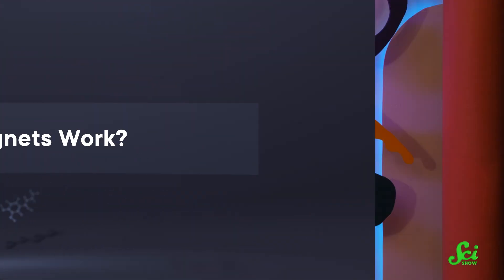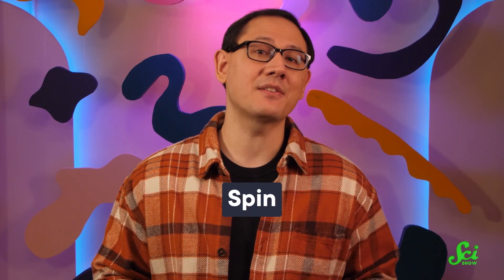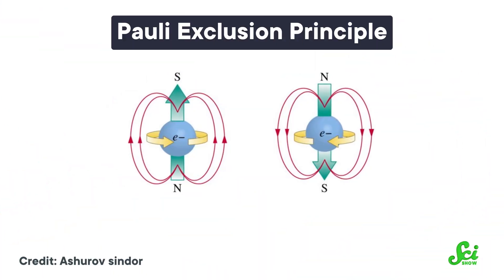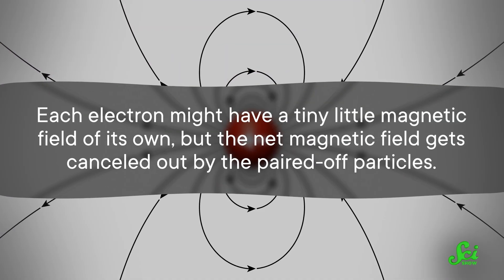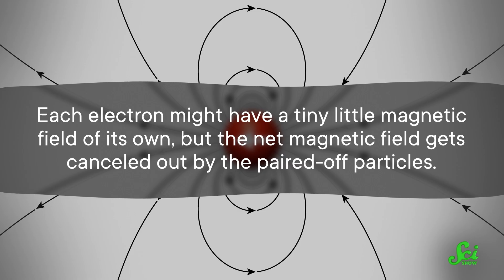How do magnets work? This whole thing comes down to electrons, the negatively charged particles around an atom. Electrons have a property called spin, and that spin gives each one a tiny magnetic field. In general, electrons are more stable when they're in pairs, but when they're paired off, they always have opposite directionalities — that's called the Pauli Exclusion Principle. The spin dictates the direction of the magnetic field, so two electrons with opposite directions create two opposing magnetic fields that cancel each other out. That's why the vast majority of things are not magnets.